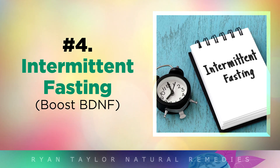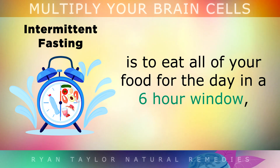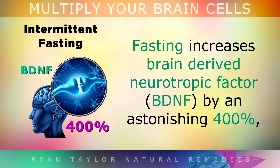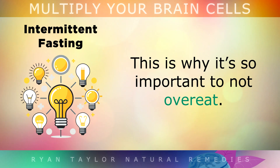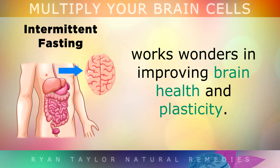4. Intermittent Fasting. Another extremely powerful technique to trigger neurogenesis is to eat all of your food for the day within a 6-hour window, fasting for the remaining hours of the day and drinking only water during the fasting period. Fasting like this increases brain derived neurotrophic factor by an astonishing 400%. That's basically a protein that helps your neurons survive, grow and form connections. Low levels of BDNF are linked with Alzheimer's disease, dementia and depression, so this is why it's so important to not overeat. Giving your body the chance to rest and digest works wonders in improving your brain health and its plasticity.